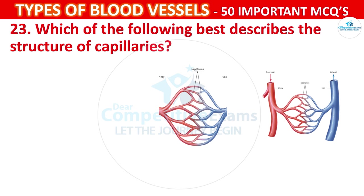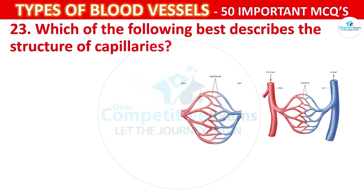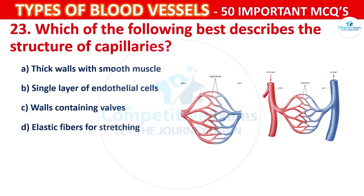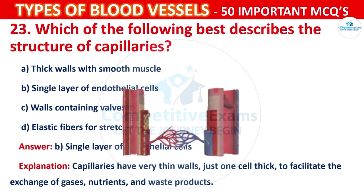Question number 23: Which of the following best describes the structure of capillaries? Your options are: Thick walls with smooth muscle, Single layer of endothelial cells, Walls containing valves, or Elastic fibers for stretching. The correct answer is B, that is a single layer of endothelial cells. Capillaries have very thin walls, just one cell thick, to facilitate the exchange of gases, nutrients, and waste products.